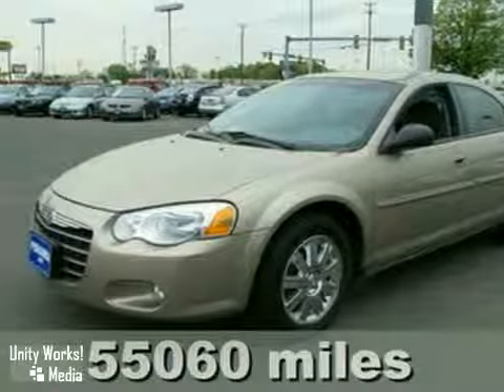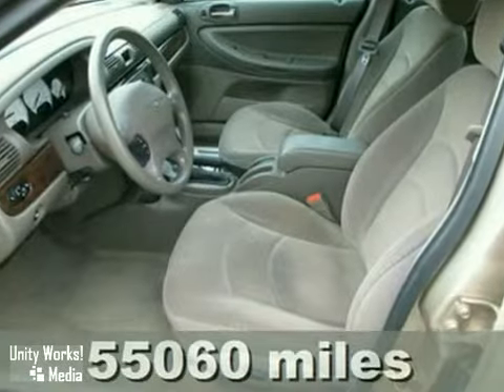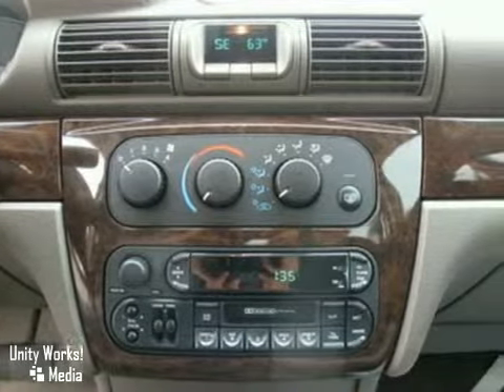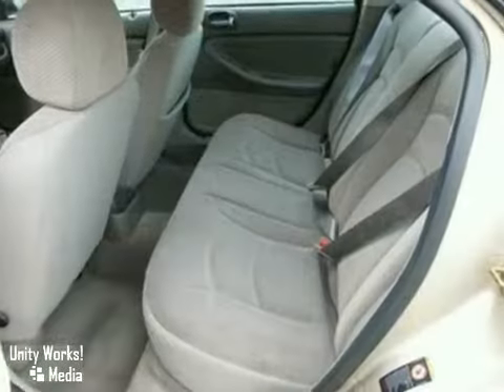Here's a nice 2004 Chrysler Sebring LXI with a buyback guarantee. It has a power sunroof and aluminum wheels. It also features a CD player, dual airbags and keyless entry.